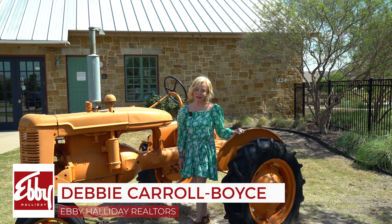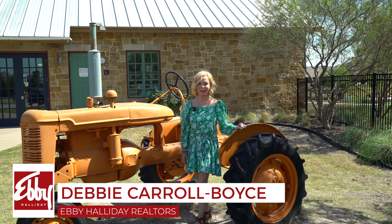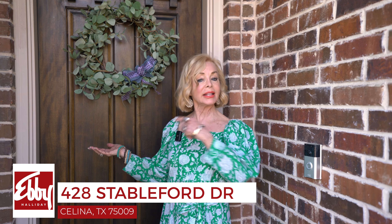Hi y'all, Debbie with Ebby here. Welcome to Light Farms in Celina, Texas. We're at 428 Stapleford. Let's go take a look.